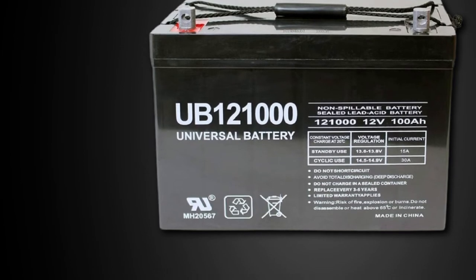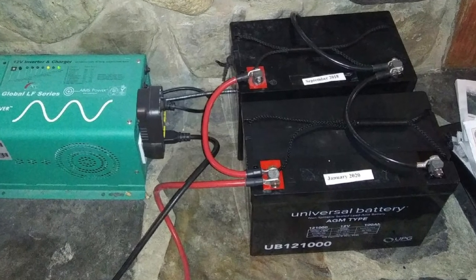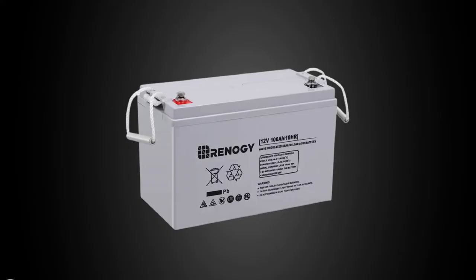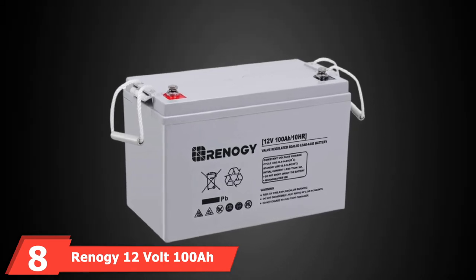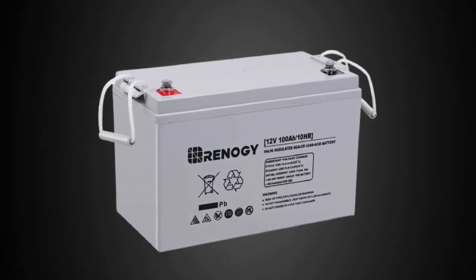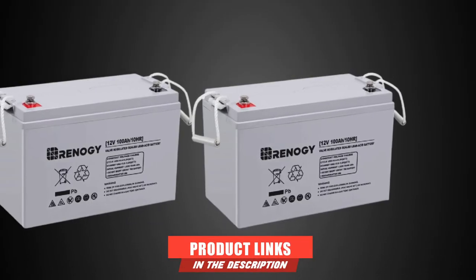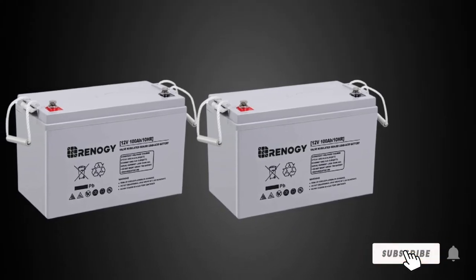Universal Power Group seems to follow a reliable strategy rather than exploiting it as a selling feature. Unfortunately, some manufacturers aren't as trustworthy as others. The number 8 position is held by the Renogy 12V-100A Deep Cycle AGM Battery. When looking for an AGM battery for a boat or RV, Renogy's 12V-100A Deep Cycle AGM battery is a great option to consider.